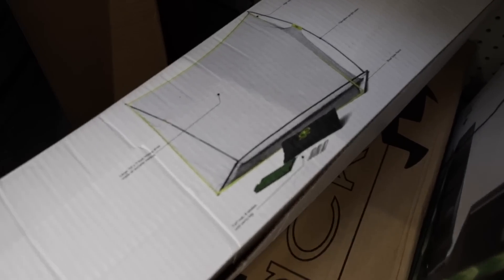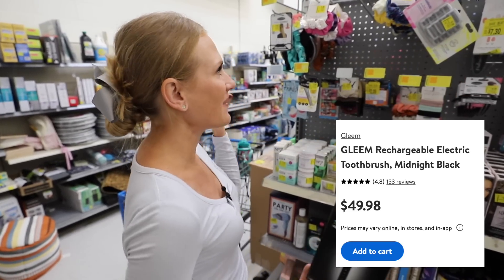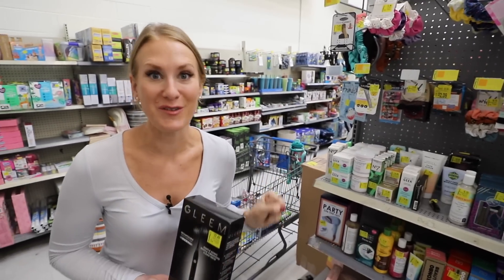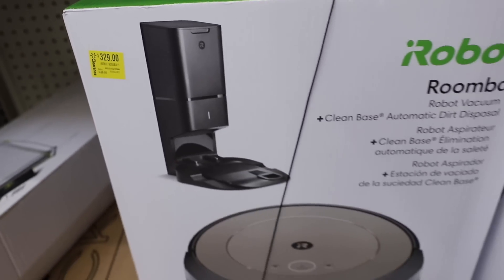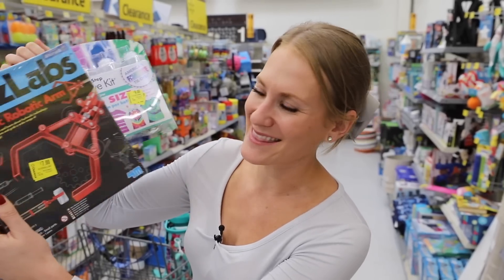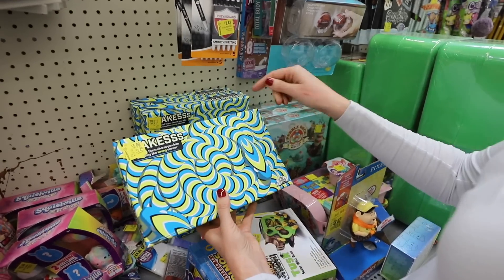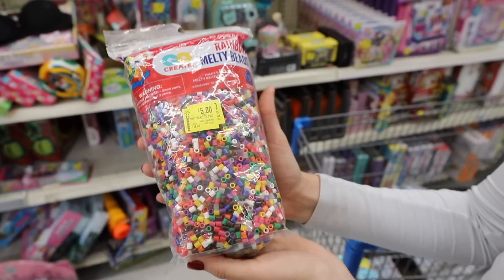They have these electric toothbrushes, 50% off, just $22 — this is going to beat the Sonicare price. They have lots of makeup items, also 50% off. They have Roombas that are $100 off. We were able to find toys for the kids, 50% off, like this tie-dye kit and this kids labs kit. They have tons of board games and lots of name brand toys. Definitely come and check it out.